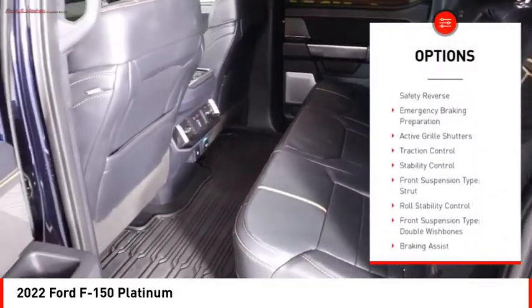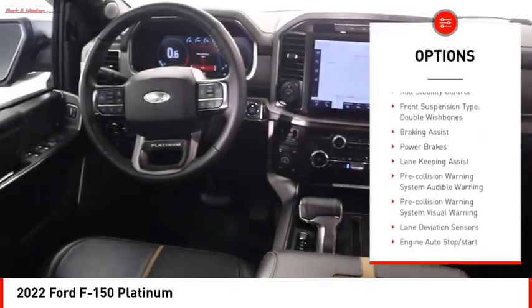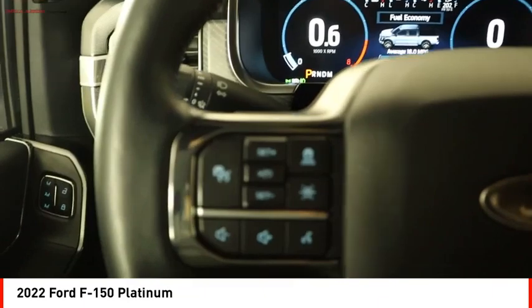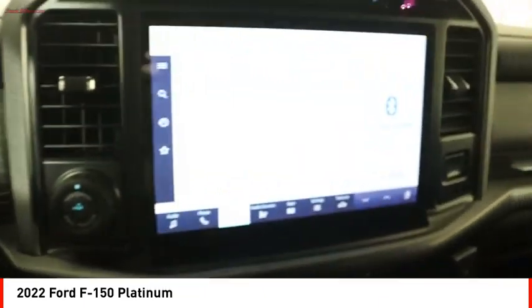Power windows with safety reverse, emergency braking preparation, active grille shutters, traction control, stability control, front suspension type: strut, roll stability control, front suspension type: double wishbones, braking assist, power brakes.